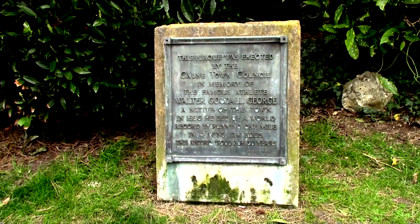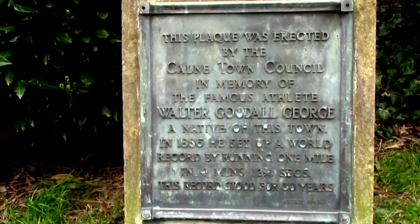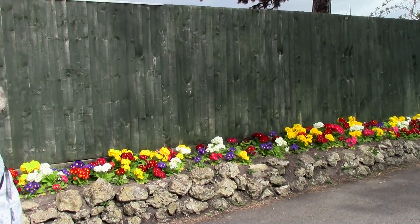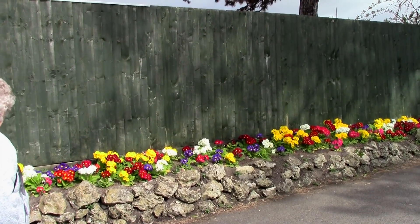Just inside on the right is a commemorative plaque to the athlete Walter Goodall George. The town is very proud of this famous figure from the past. The polyanthus are particularly splendid this year and add a welcome touch of colour to this area.